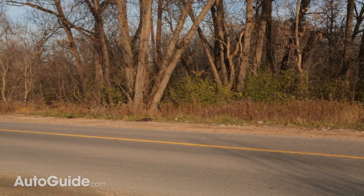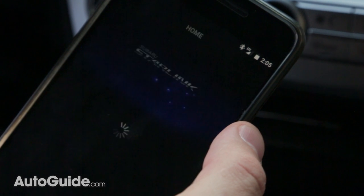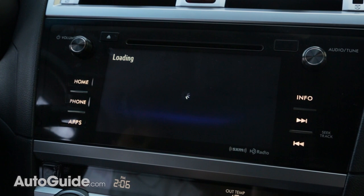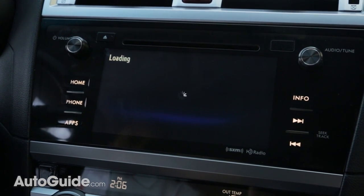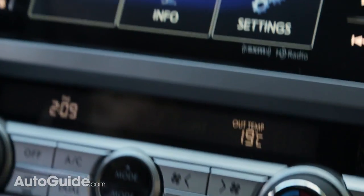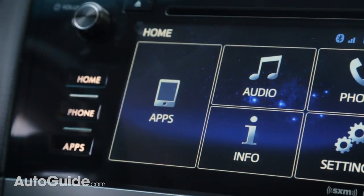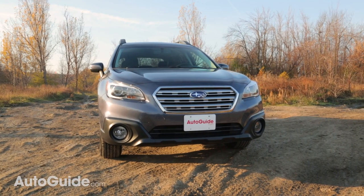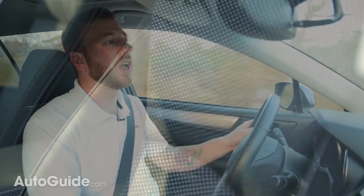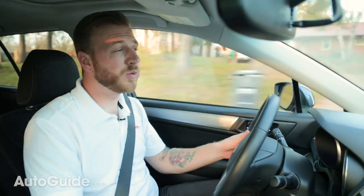The infotainment system is Subaru's Starlink interface running through a seven-inch touchscreen on the dash, and it's one I'm not crazy about. It's laggy and convoluted, and this thing could really benefit from the integration of Apple CarPlay and Android Auto. Otherwise, the seats are pretty comfy even in cloth, everything is well laid out, and most of the materials feel pretty nice to the touch. It's a spacious cabin, yet it somehow still feels cozy, and it's one of the easiest to live with on the market today.